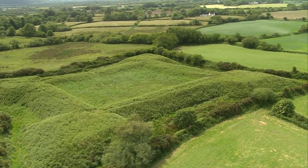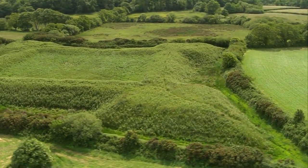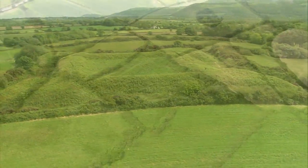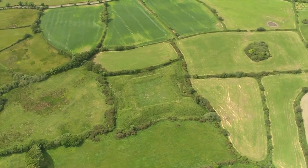Looking at it from the air, you can see how beautifully symmetrical it is. This is a common plan for forts of this period, and no doubt the Earl of Derby, Lord of Man, had his best military people come over from England to design it and lay it out.